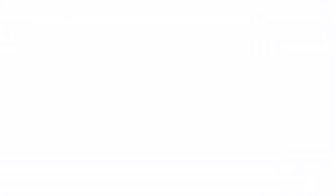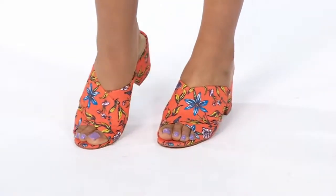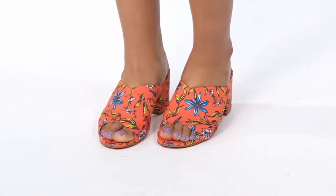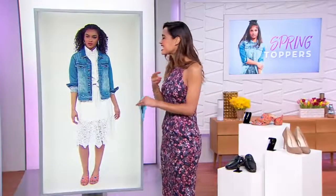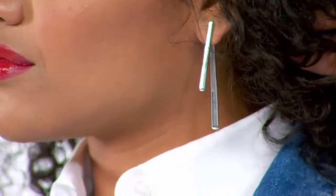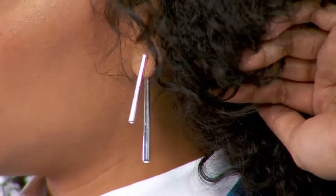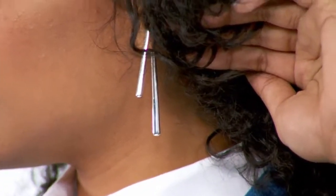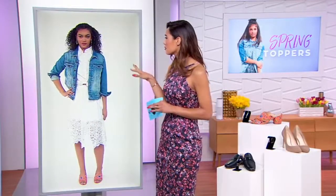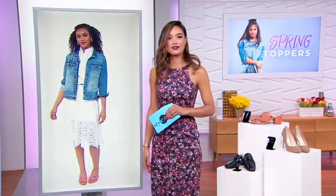For footwear, we opted for another mule — this one with a chunkier heel. It's the Sam Edelman Stanley Slide Sandal. Mules are a must-have shoe of the season. Orange is a huge color for the season, and what makes it fun is that floral print on there. Then up top, we're going with earrings by Robert Lee Morris — a geometric front-back pairing, almost like a dangle version of a jacket earring. Silver complements and completes any outfit, and it does just that with this denim-on-white look. Check it out below in our style carousel.